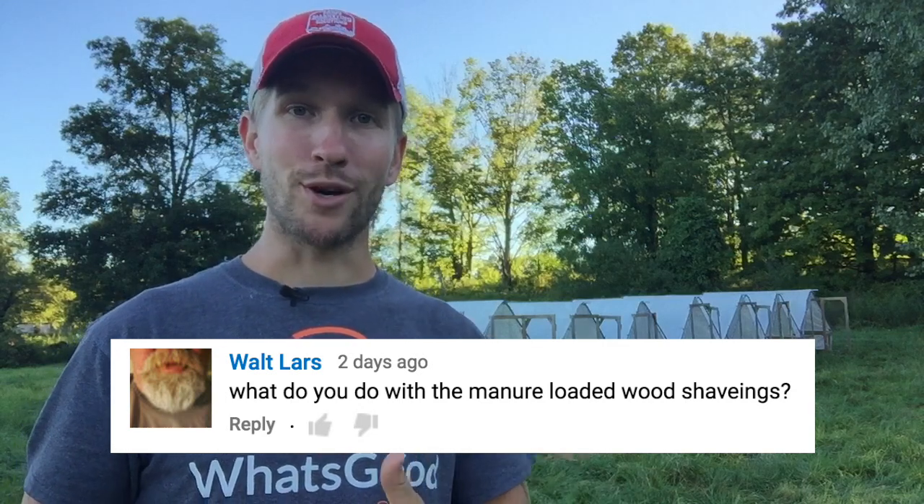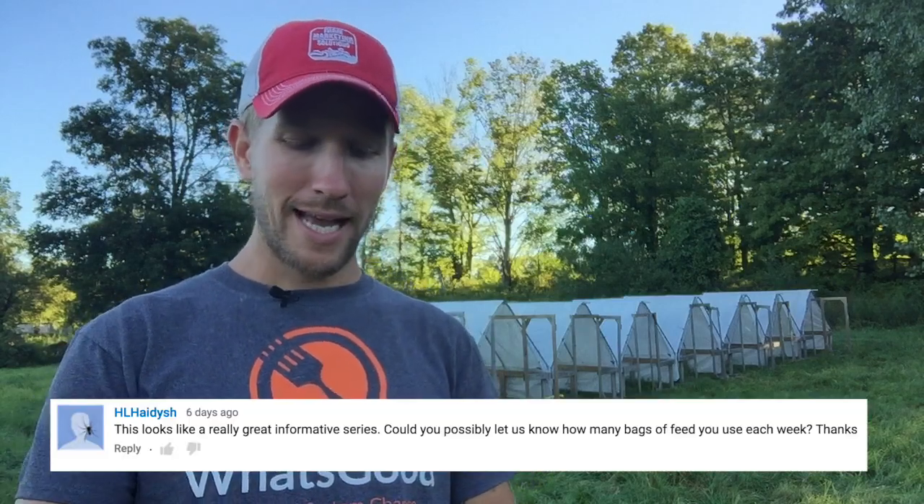Walt Lars wants to know what I do with the manure and shavings in the brooder once I'm done. I have a compost pile out back where I'm composting brewer's grains, greens from the gardens, clippings — anything that's a good compost material. The manure and pine shavings make a great addition: the pine shavings absorb the manure and liquid from the chickens, holding it all together. That nitrogen and carbon are just a nice little bundle of compost, so if you have a compost pile, the brooder bedding material is a great addition.